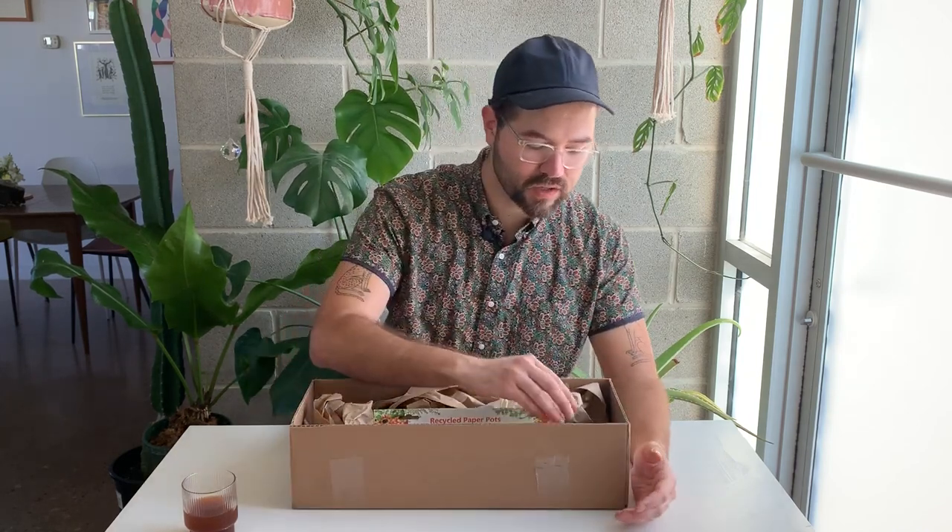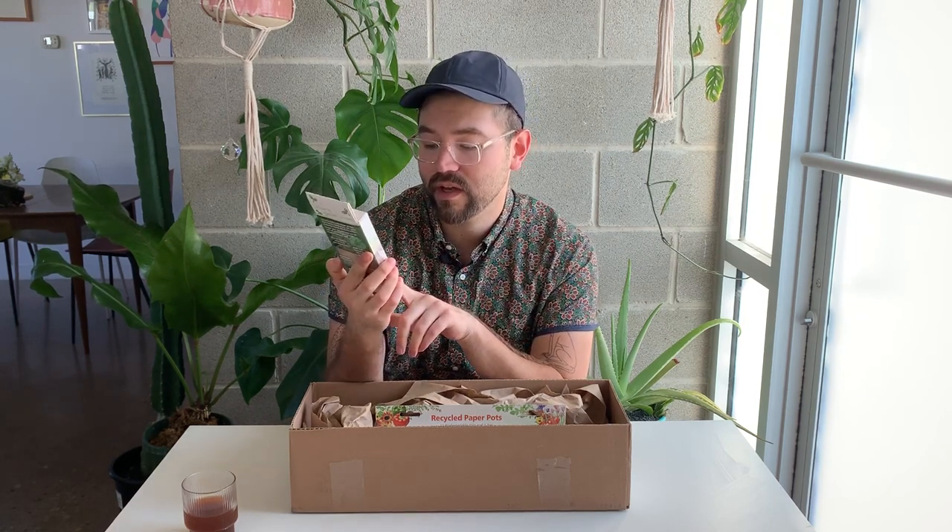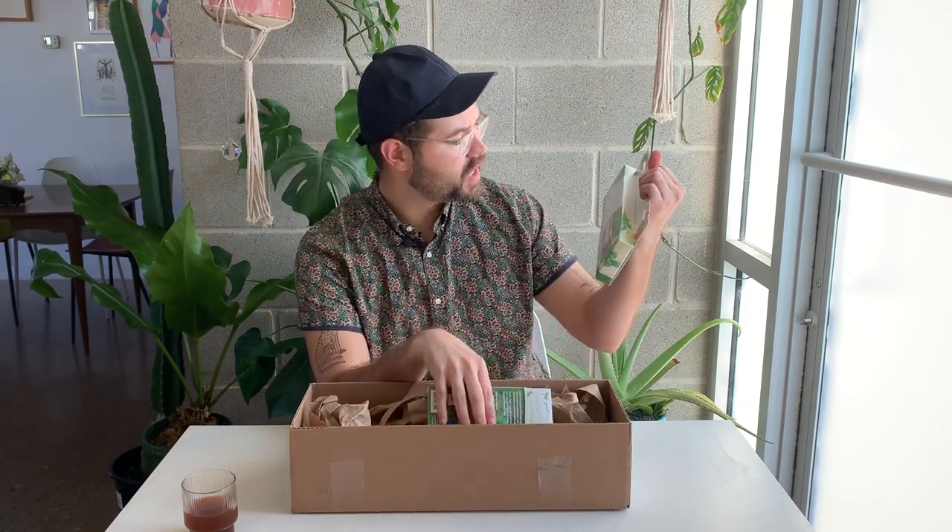So it looks like there's quite a few packets of seeds, and they also sent some really cool recycled paper pots. These are very eco-friendly — they can break down into the soil. It says 'an eco-friendly way to grow healthy seedlings.' There are 12 biodegradable pots and one tray, each a three-inch pot.